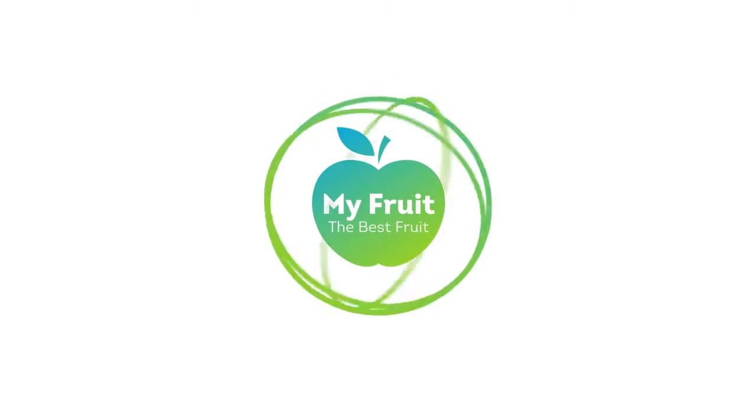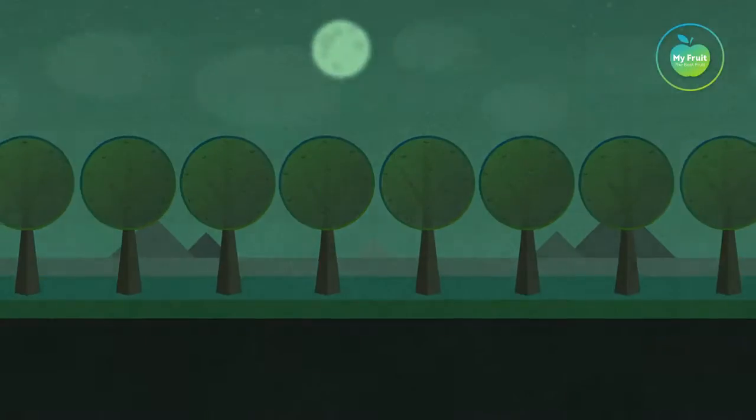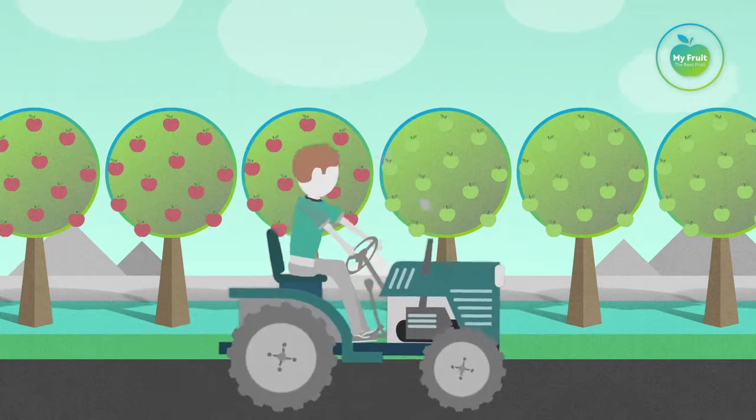My fruit, the best fruit. So everything you do is focused on growing the best fruit. Once your beautifully grown apples are ready to harvest, the most challenging part of their life starts.